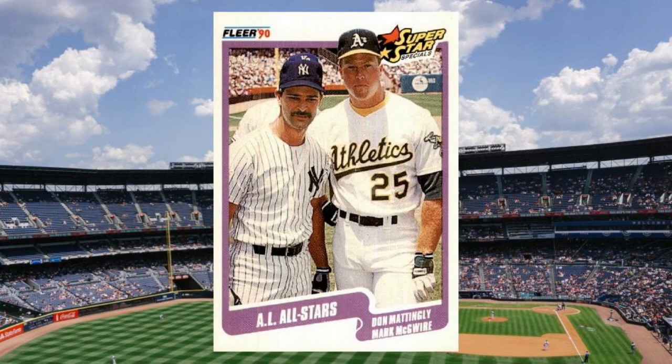Number 18: 1990 Fleer Don Mattingly and Mark McGwire, number 638. There were few players more popular than Don Mattingly and Mark McGwire in the late 1980s, and certainly no pair of first basemen inspired more collectors to crack open a wax pack. So when Fleer managed to capture the duo together in the 1989 All-Star Game, they had cardboard gold on their hands — if they hadn't both stumbled in one way or another, and if there weren't 30 trillion 1990 Fleer cards in the world. In the end, this one isn't worth a ton, but it's still pretty neat. Value: $20 to $25.